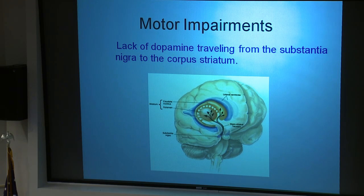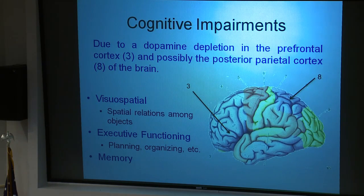These motor impairments are due to the lack of dopamine traveling from the substantia nigra, shown in this area here, up to the corpus striatum, which is made of two parts: the caudate nucleus and the putamen, located in the brown areas in the middle. Dopamine depletion also affects the prefrontal cortex, labeled number three in the front, and possibly the posterior parietal cortex, the purple area toward the back labeled number eight.